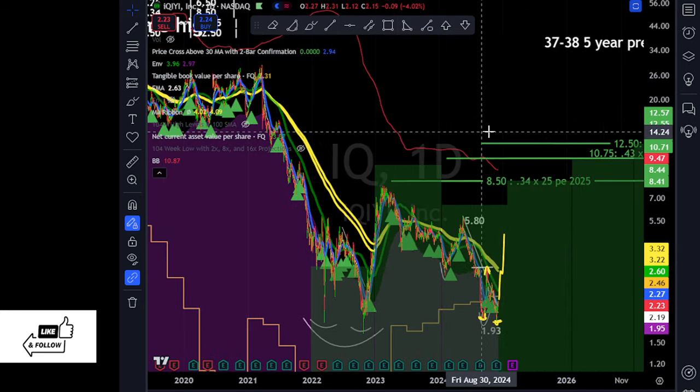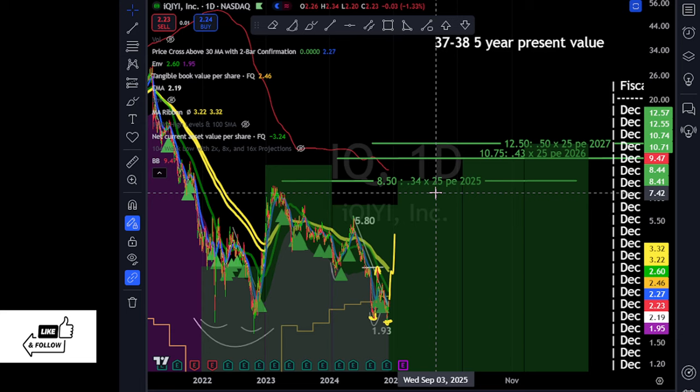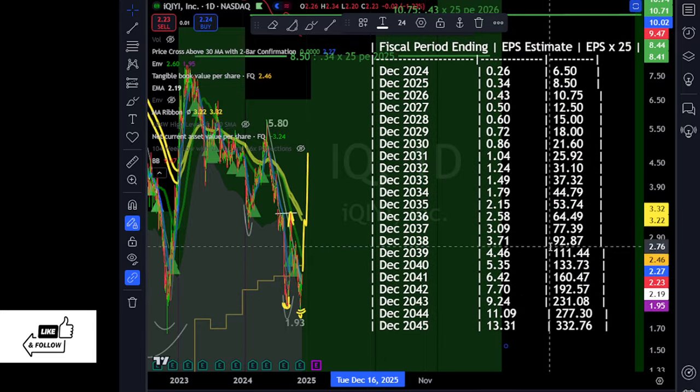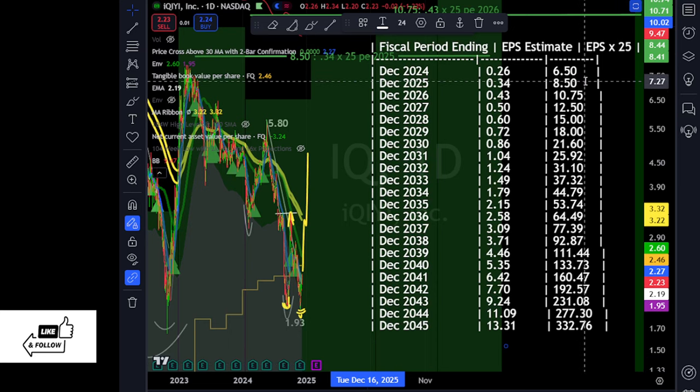If I zoom out, these green bars give some potential valuation based on analyst expectations — this could be a $10 stock in a few years. Using a 25 multiple on analyst expectations, this is what I think could happen if IQ delivers: it should be worth $6 this year, could be worth more over the next few years. IQ has to deliver earnings and grow — they're expected to earn 26 cents. Hopefully over time they'll earn a dollar, and some multiple on a dollar is what IQ could be worth. I think at least $25 would be reasonable.